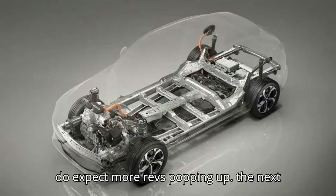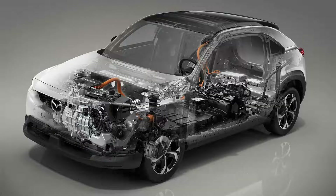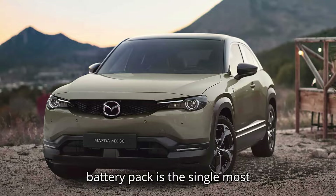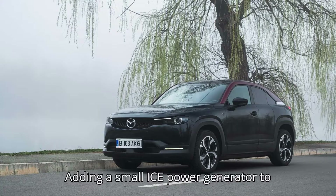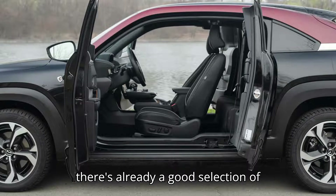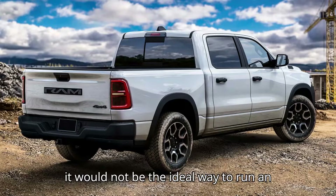Having said that, we do expect more EREVs popping up over the next decade if uneven EV growth persists across the world. The RAM Charger is a big one, and similar applications are planned for Jeep. Mercedes-Benz is cooking some up as well. It remains to be seen how these vehicles perform in terms of emissions versus their gas-powered counterparts. The battery pack is the single most expensive and largest component in an EV, and halving its size would make it more affordable. Adding a small ICE power generator to compensate for the lost range sounds like a good way to go, and it would also alleviate the range anxiety that some EV drivers still experience, even though there's already a good selection of affordable EVs with at least 250 miles of range. Knowing that they could just pull into a gas station and fill up would definitely offer peace of mind, although it would not be the ideal way to run an EREV.